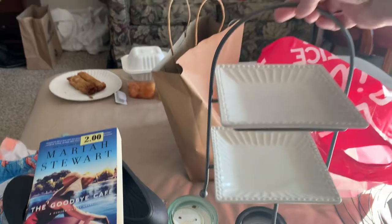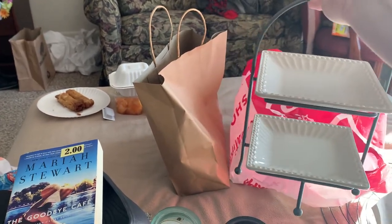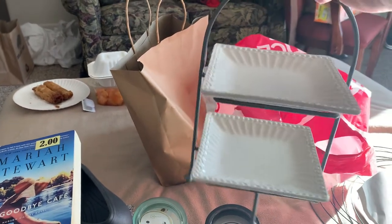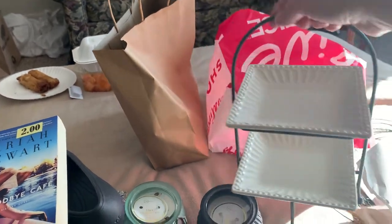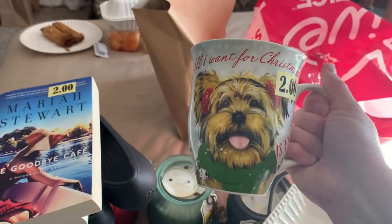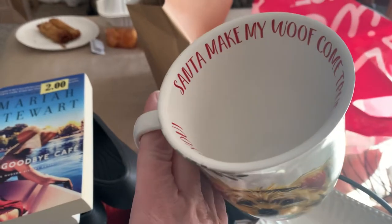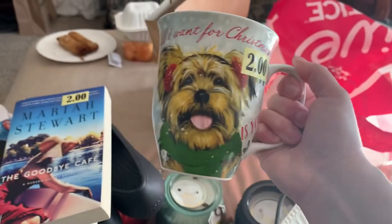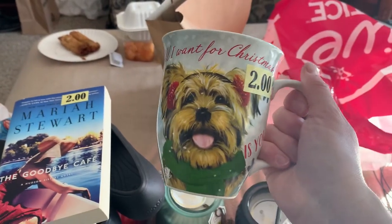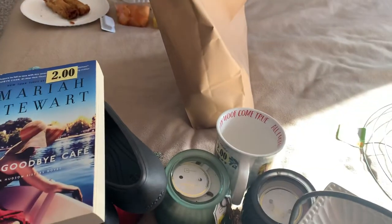Then I found myself this mug for two dollars — 'All I Want for Christmas Is You.' I have a new Yorkie and I love her so much; I miss my baby terribly while I'm up here. It says 'Santa Make My Wolf Come True, All I Want Is You.' I found that for two dollars and I could not leave that there — that can be my mug for my candy girl. So that's what I picked up from the thrift store.